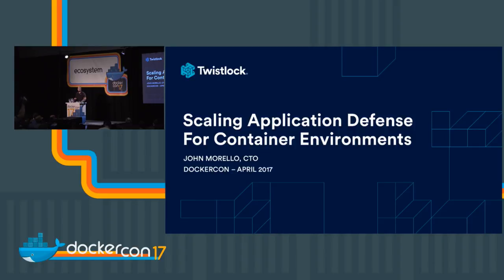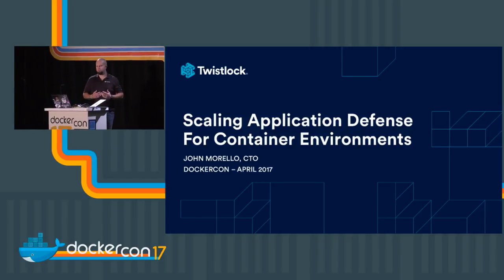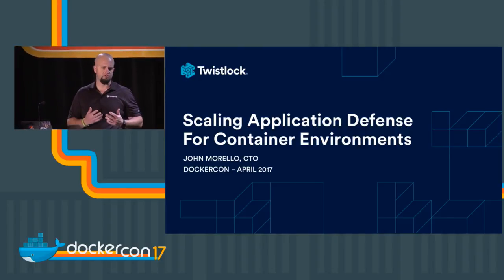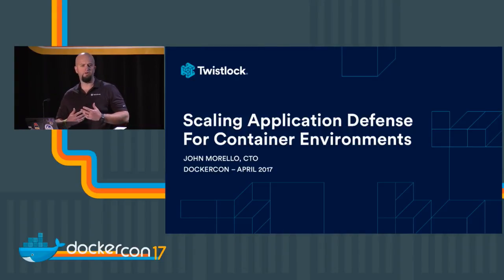Good afternoon, everybody. My name is John Morello. I'm the CTO for Twistlock. Twistlock has been around for a couple of years, and our fundamental premise is helping customers leverage the capabilities of containers to improve the security of applications running within them. We fundamentally believe that containers are a real opportunity for a security company to change some of the fundamental approaches to security in a very positive and beneficial way.